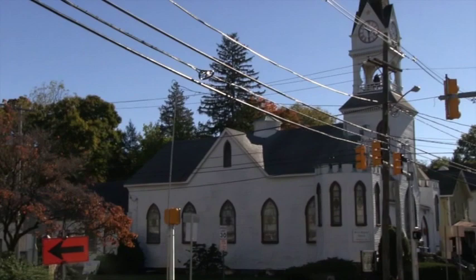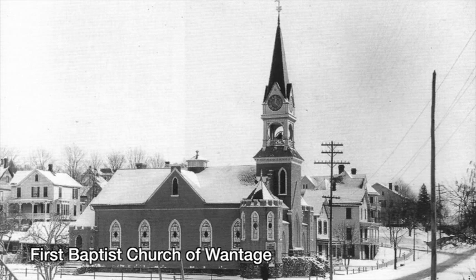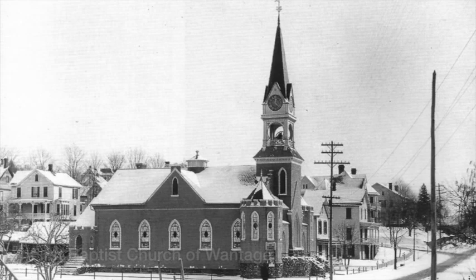Across the street, we find the First Baptist Church of Wantage. In 1756, it formed near Hamburg with services in nearby locations, then moved to Deckertown, where the church was built in 1883.